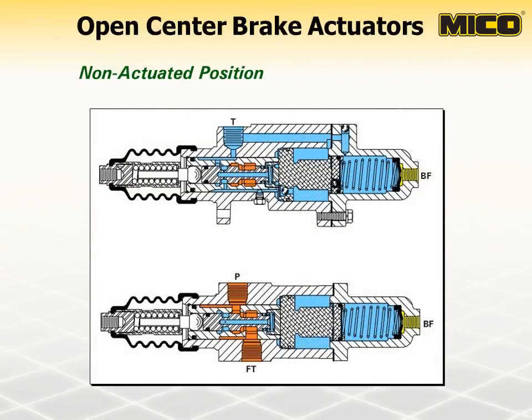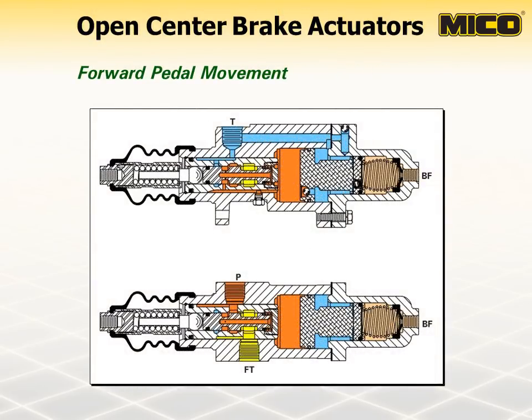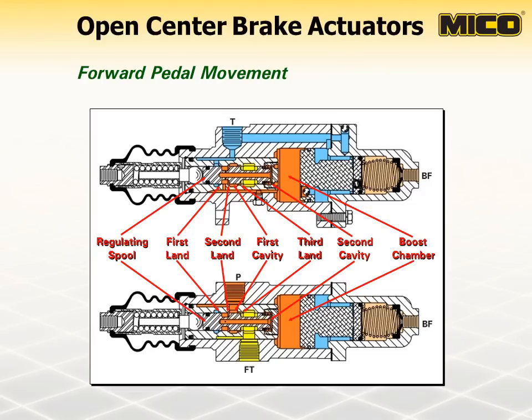Models are available with or without a residual check valve and come in either a standard or sliding piston design. In the neutral position, fluid enters at the pressure port P and flows relatively unrestricted through the valve and exits the flow through port FT. Residual pressure is maintained in the brake system by the residual check valve. When an operator applies the brake pedal, the regulating spool is forced forward, restricting the flow at the first land and closing the second land, causing pressure to build in the first cavity. While the forward movement continues, the third land begins to open, allowing pressurized fluid to enter the second cavity as well as the boost chamber. The resulting pressure moves two pistons forward, forcing fluid to the brakes.